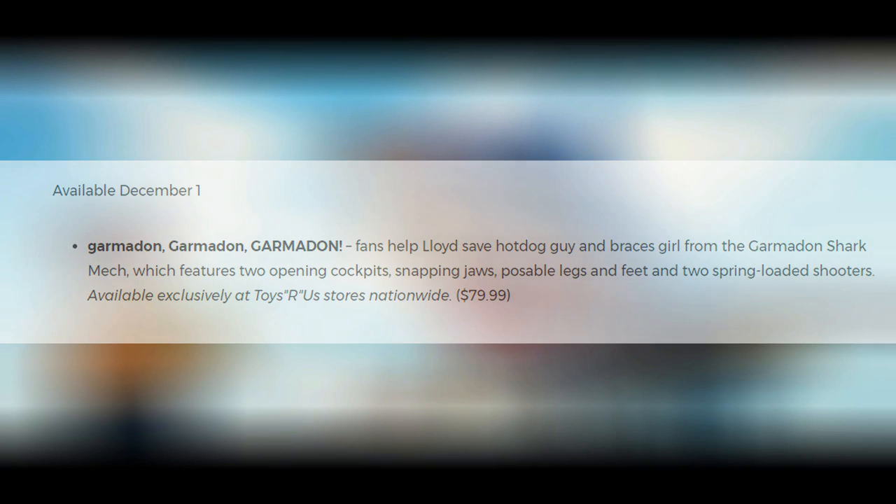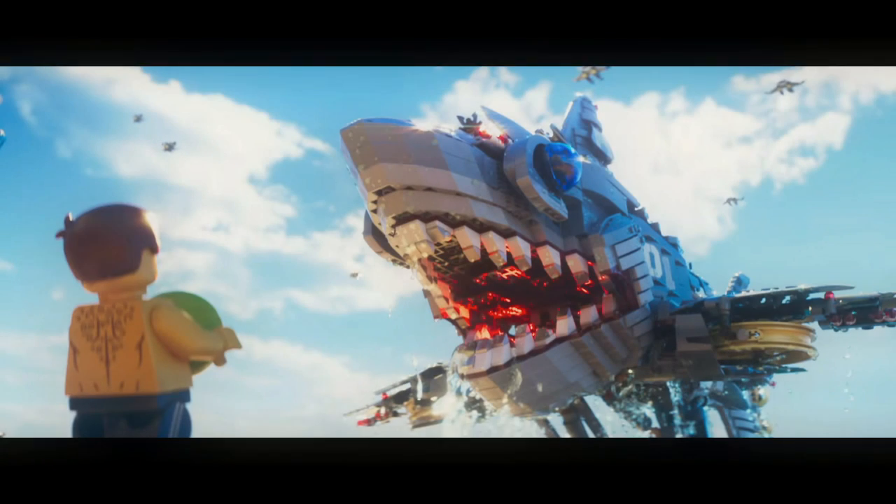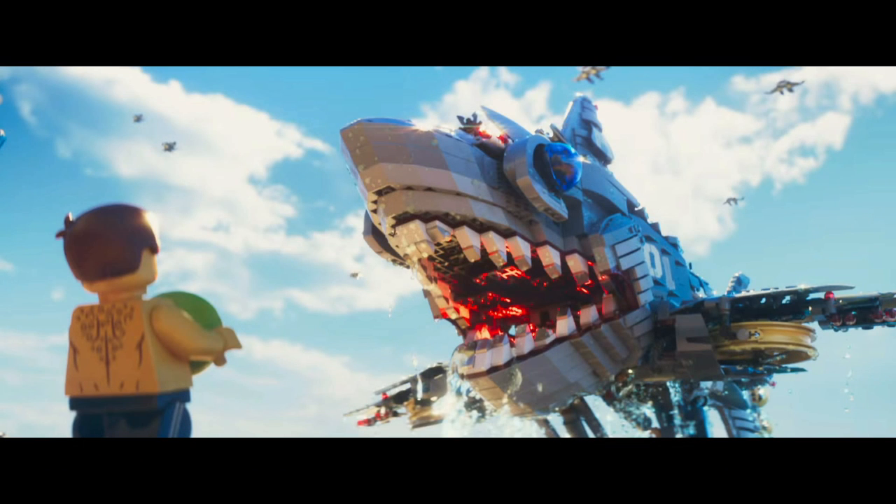Now, we already know we're getting a Garmadon Shark Mech, but I'm talking about this Garmadon Shark Mech. Yep, it's that one from the trailer with the two legs that everyone was really excited to get, and then there was no pictures for it.